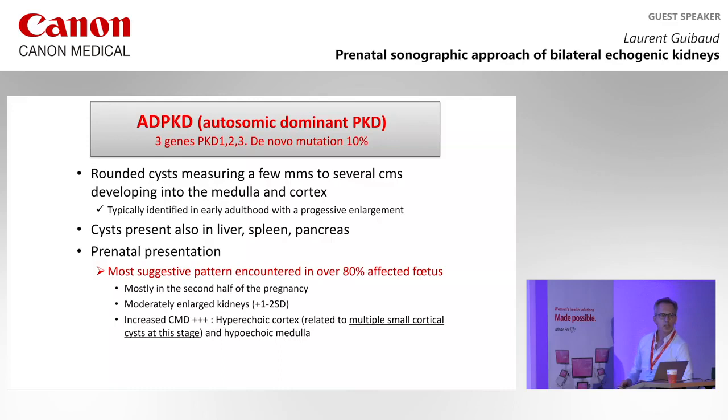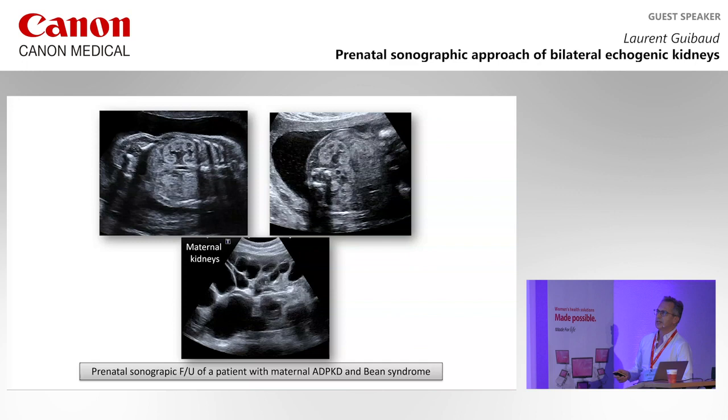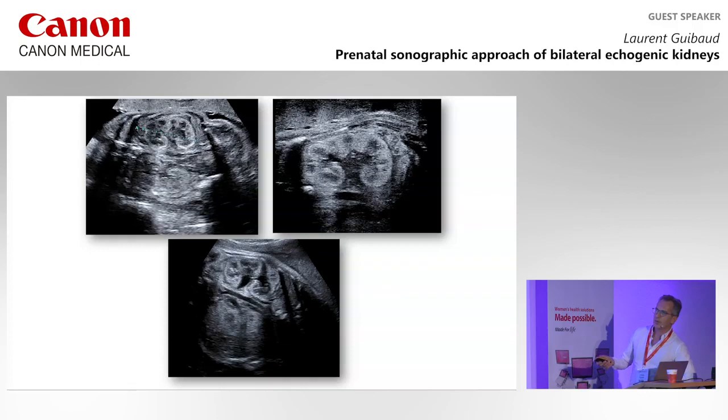Here is this kind of patient — this is the mother. You are sure the mother has ADPKD, which is known. When you look at the kidneys, you see the CMD is very pronounced. If you continue monitoring during the pregnancy, it will be even more pronounced. This is the typical form of ADPKD.